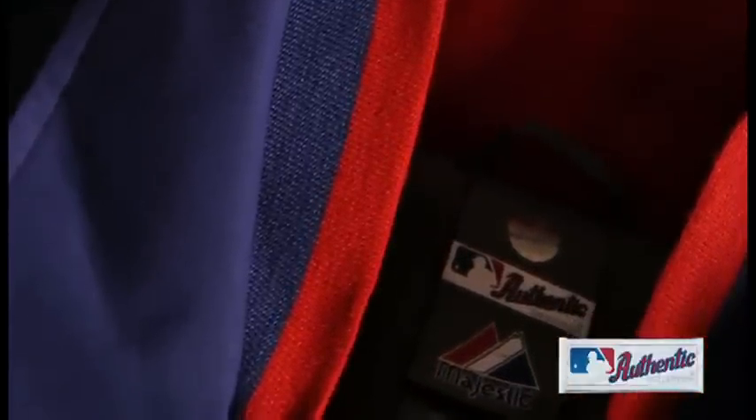The new double collar featuring a traditional rib inner collar gives players and fans a new modern look, and stretch cuffs provide unsurpassed comfort throughout the game.